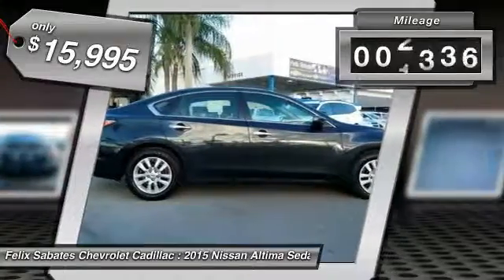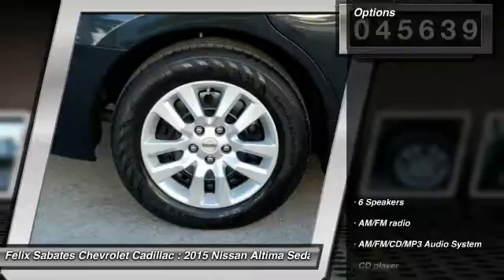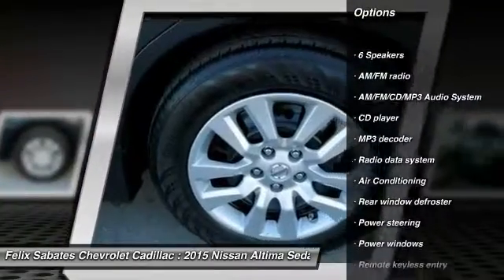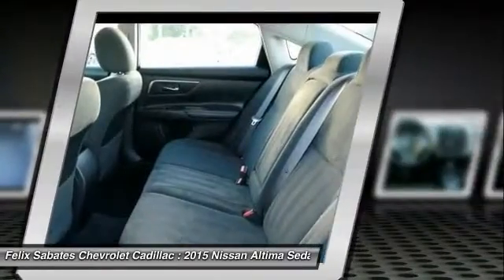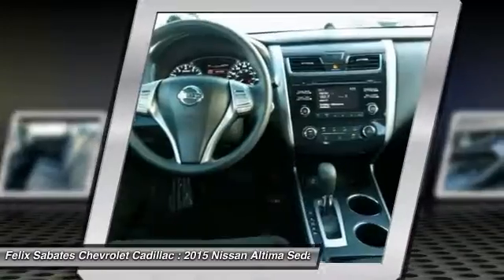This vehicle has less than 50,000 miles. Here are some of this vehicle's great options: traction control, dual airbags, air conditioning, power steering, four-wheel disc brakes, AM FM stereo with CD player, center armrest, security system, power windows, trip computer.